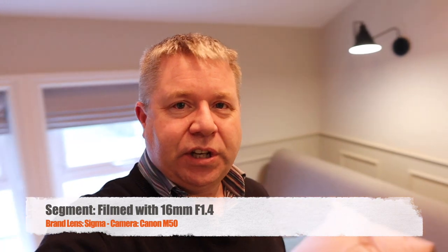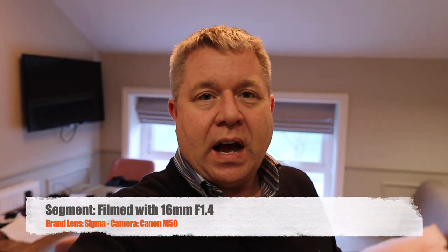We've now switched over to the Sigma f1.4 16mm lens on the Canon M50. As I said, this lens doesn't have any in-lens stabilization, but the Canon M50 does have in-body stabilization. I've got it set at the standard mode, not the enhanced mode. Looking at the screen, it looks like it's holding everything fine.